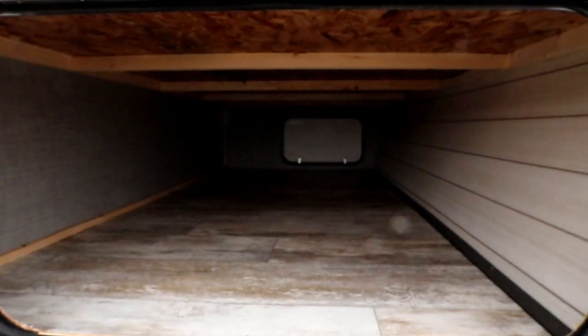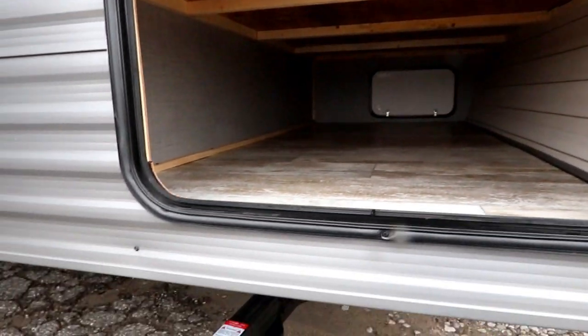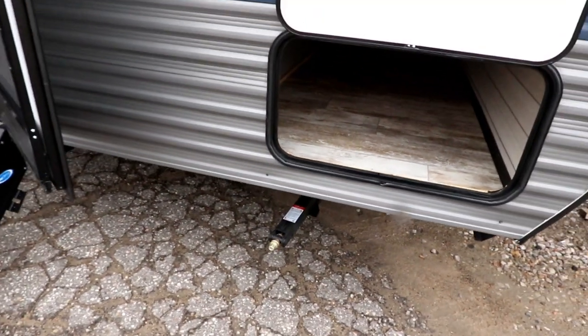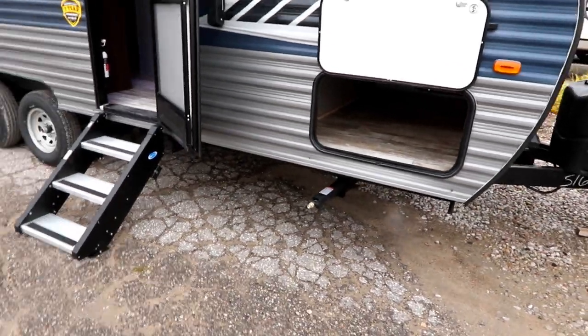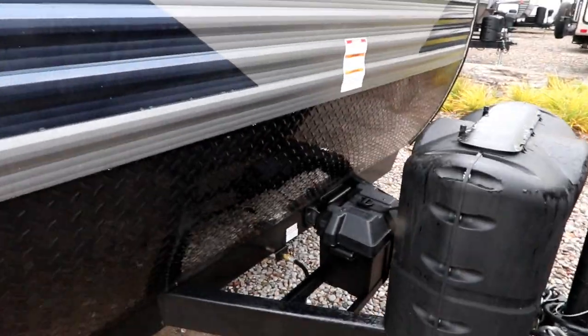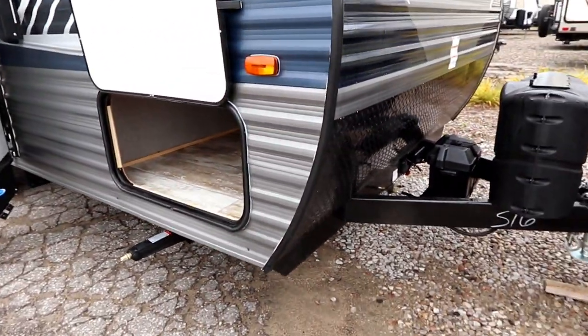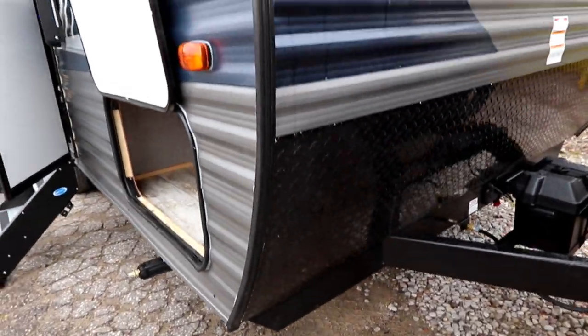We have a great large pass-through storage on the outside. Four stabilizer jacks. Up front we do have a power tongue jack as well as solar panel plug-in prep. There's a nice large stone guard here at the front.